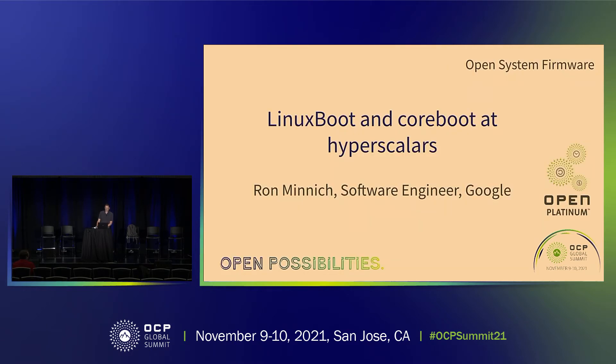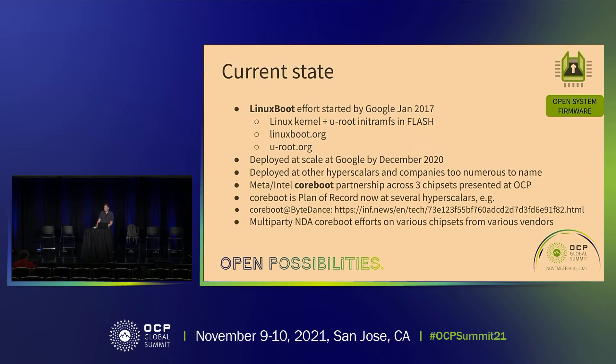This is about Linux boot and coreboot at hyperscalers. I've actually changed the title because when I initially proposed it, the world was a different place — ByteDance hadn't announced they were deploying Linux boot and coreboot at scale, and we didn't have Sapphire Rapids with coreboot out on the floor courtesy of Meta and Intel. The world is actually changing rapidly and the talk had to too.